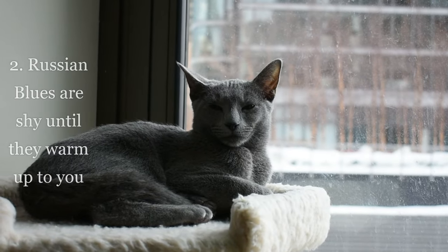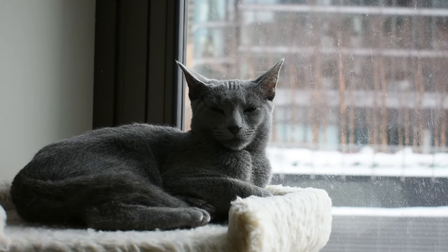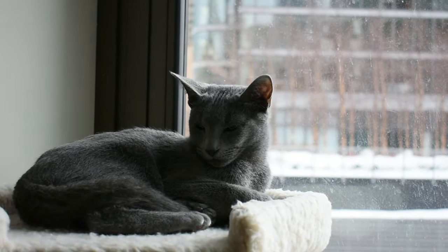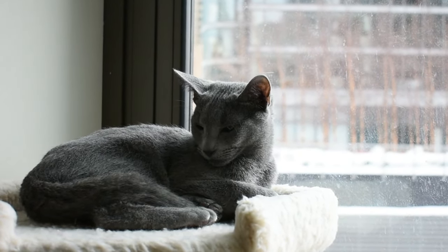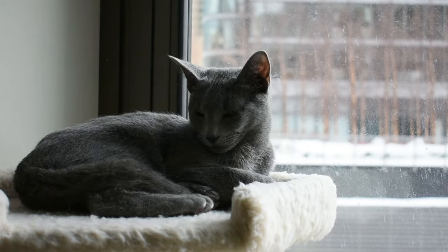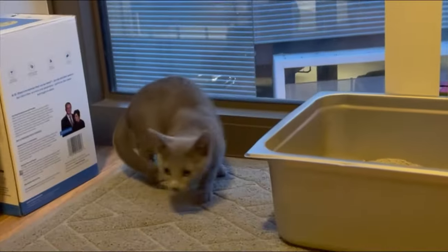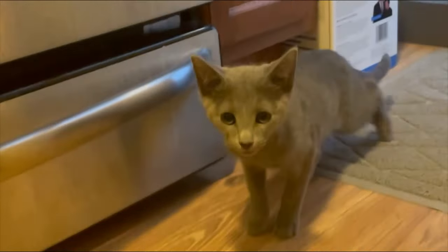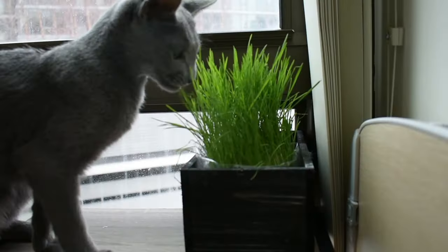Trait number two: Russian Blues are shy until they warm up to you. I really thought that of all the traits I read about, Spike would exhibit this one because it was on virtually every website. But I think Spike must be somewhat of an anomaly, because since day one he has been one of the most confident and in-your-face cats I have ever seen. Even during his car ride home he was eager and ready to play with me in the back seat, and as soon as we let him out he was already galloping across the entire apartment and cuddling with us about 30 minutes later. So as far as shyness goes, this would be a no for my cat.